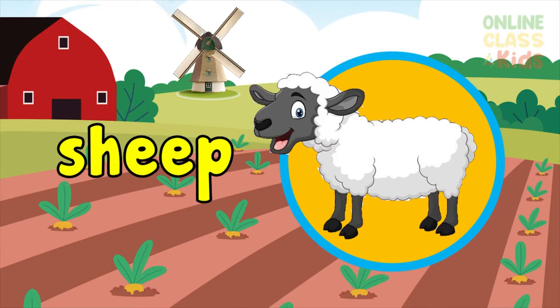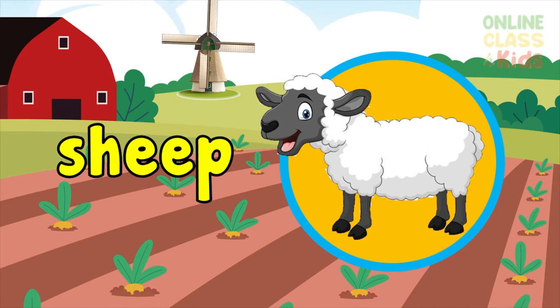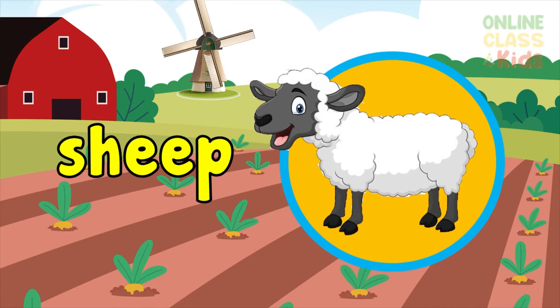She — a herbivore domestic animal that eats grass. Say sheep.